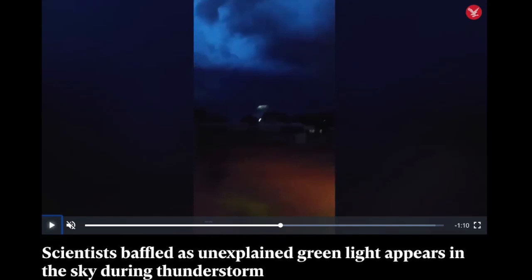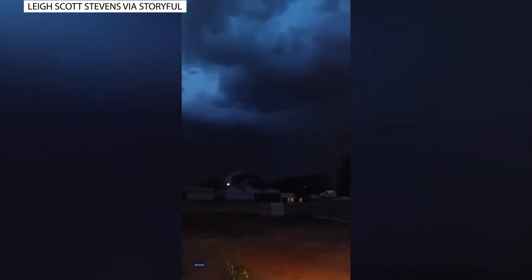Scientists are baffled again by an unexplained green light in the sky during a thunderstorm. Here it is, magically appearing out of nowhere. Bam!